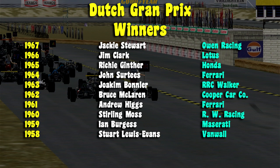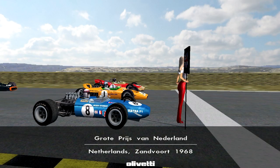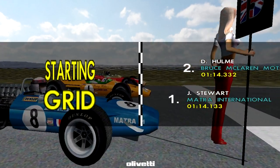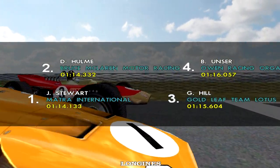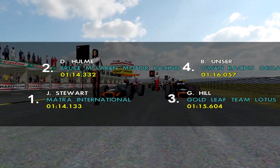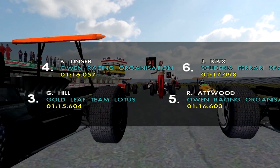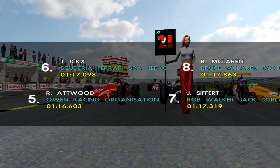Last time we won here was in 1961, so that was quite a long time ago. Hopefully we'll do a little bit better today. Taking a look at the grid lineup: Jackie Stewart is on pole with Danny Hulme second, Graham Hill third, Bobby Unser fourth, Richard Attwood fifth, and rounding off the top six is Jackie Icks.